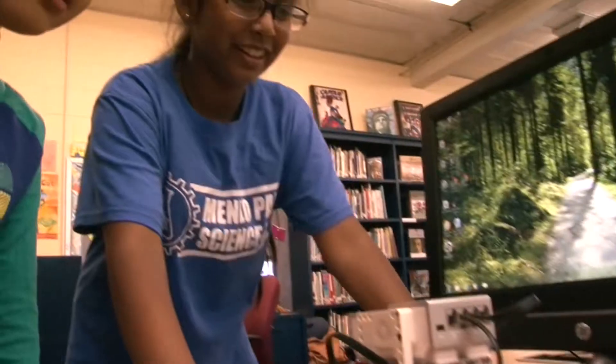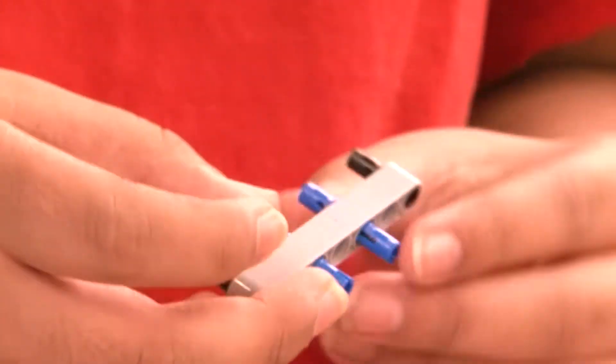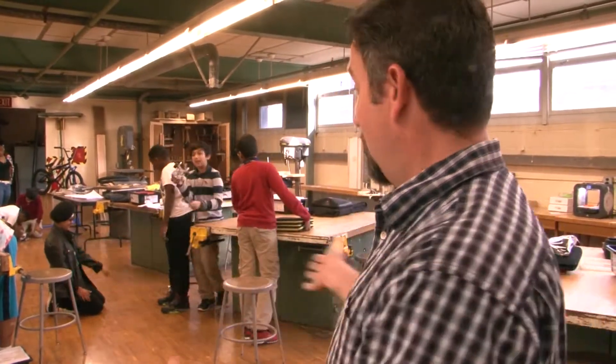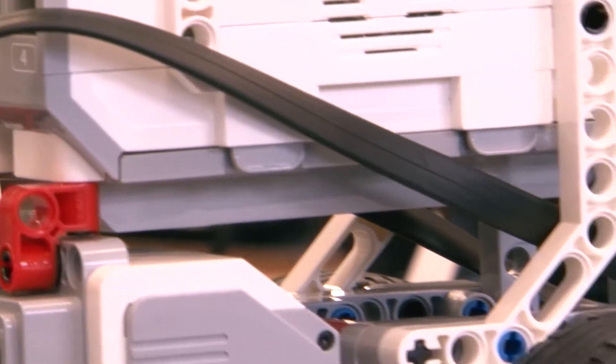As soon as I gave them the kits, they started opening them, organizing them, getting them right together, because they were very excited to get to where we are now. We separated all the colored blocks today, because now you're going to start using them.